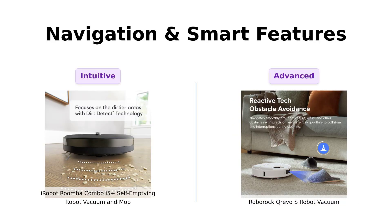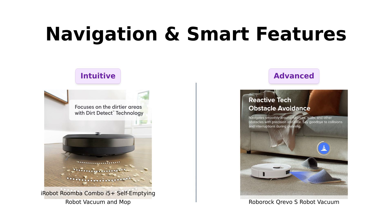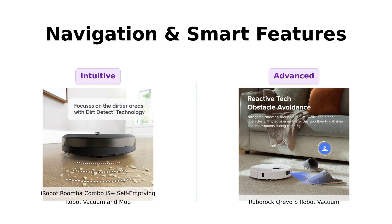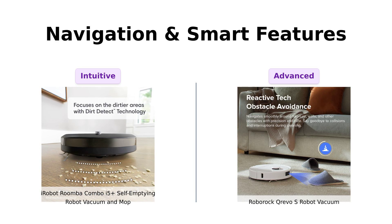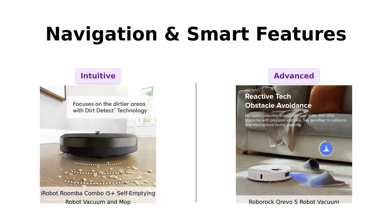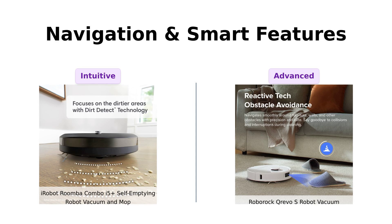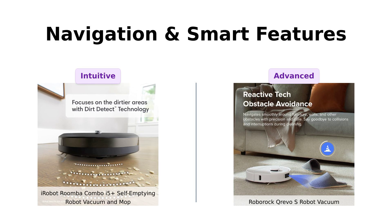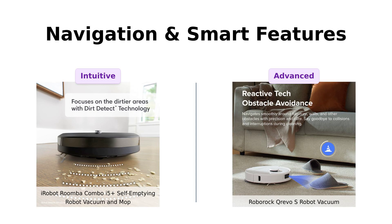Roomba learns your home and creates an imprint smart map so it can clean any room you want, anytime. It even focuses on dirtier areas with its Dirt Detect technology. However, some reviewers have experienced issues with its mapping accuracy. But Roborock is like having a tiny robot genius — with PreciSense LiDAR navigation and 3D mapping technology, it creates detailed maps and avoids hazards with precision. Reviewers are thrilled with its ability to recognize different floor types and handle obstacles effectively. Plus, its upgraded app control uses AI algorithms for smarter, stress-free cleaning sessions — it's like having a cleaning robot with a PhD.